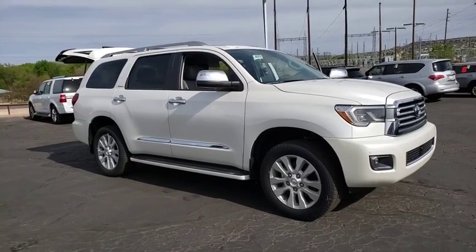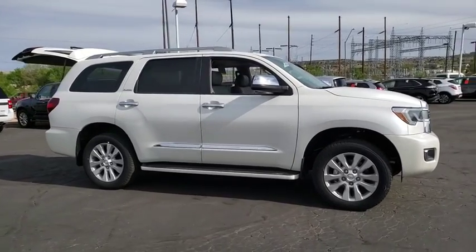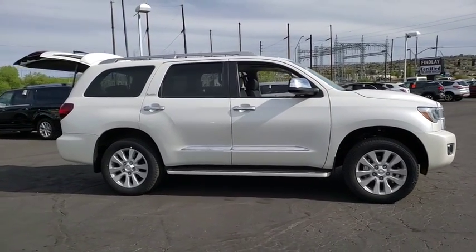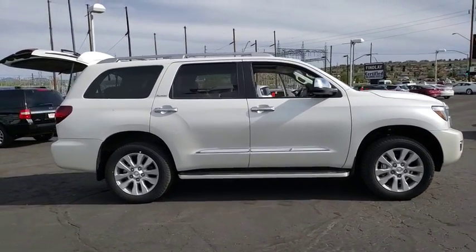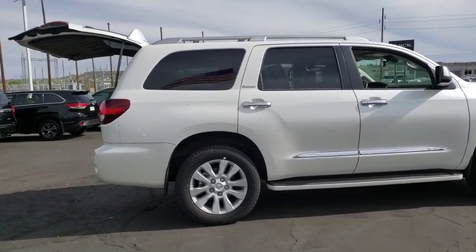2018 Toyota Sequoia. The Sequoia is perfect for any adventure, offering spacious comfort and style for up to eight passengers. With the Sequoia, peace of mind comes standard with eight airbags, including an all-row side curtain airbag.